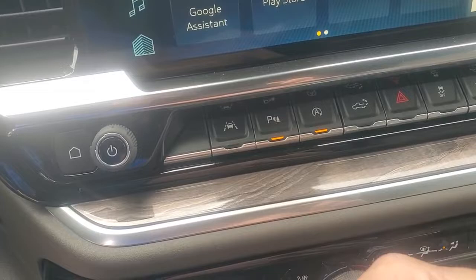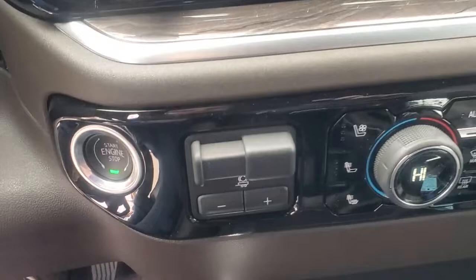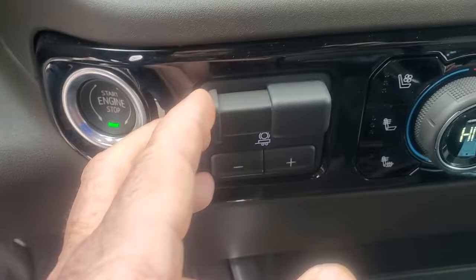This is your integrated trailer braking system, so you already have that built into the truck itself. Here is your cooled seat for the summertime, and this is your heated seats for the wintertime. It has it on both sides, and as you can see it is dual climate control.